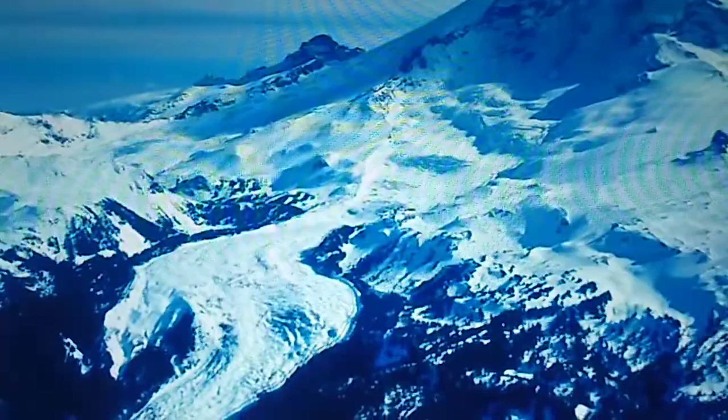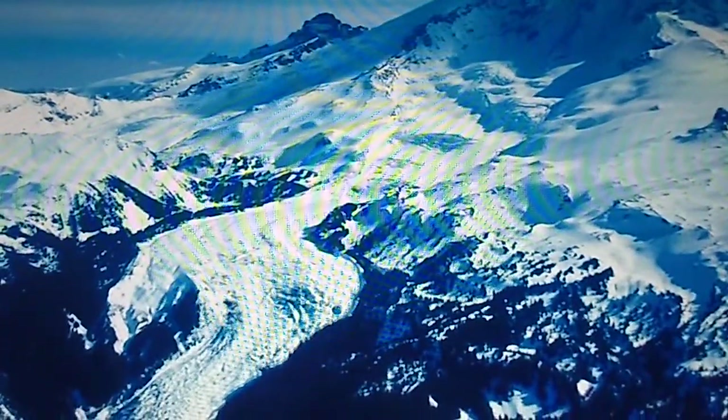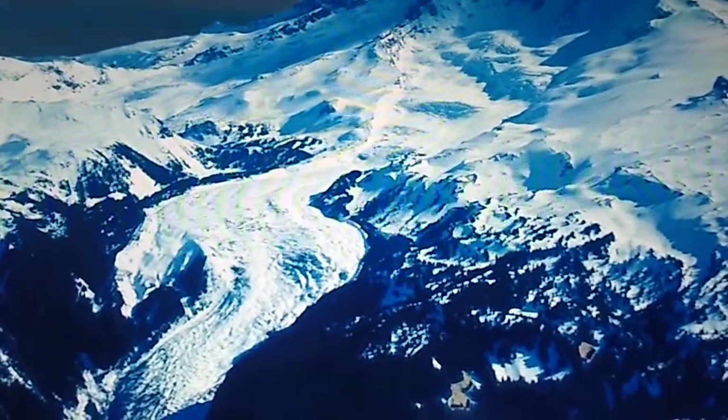From the Carbon Glacier — the longest, deepest, and lowest elevation glacier in the park — to the Carbon River itself, water is a powerful sculpting force that continually changes this landscape.